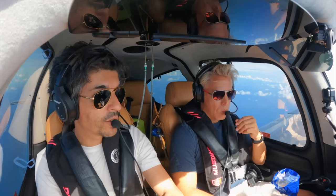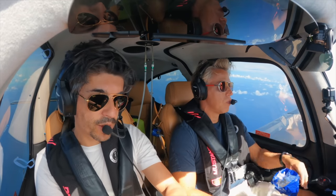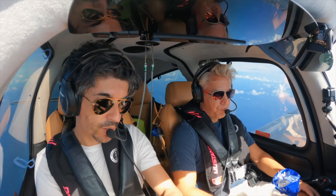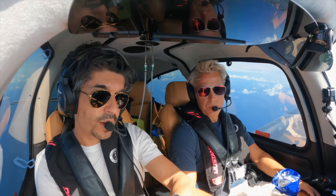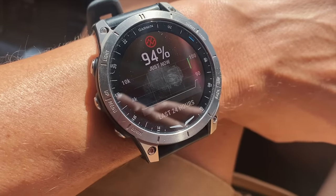We've just climbed up to 8,000 feet — flight level 080, because this is above the transition level where we're flying. So we thought we'd do an oxygen check. I'm using the Garmin watch to check pulse ox — it's showing 94. What are you? 93.